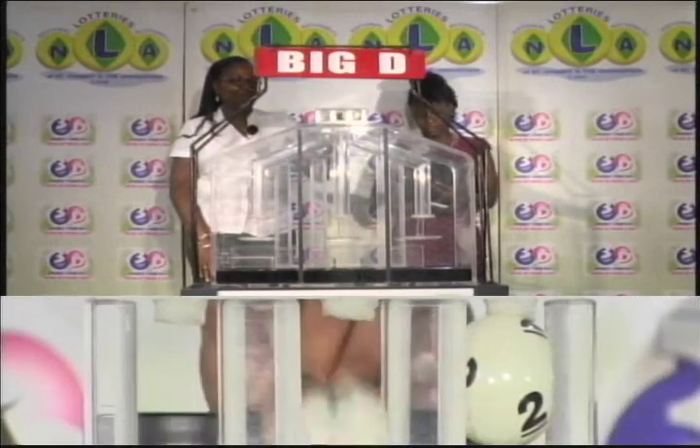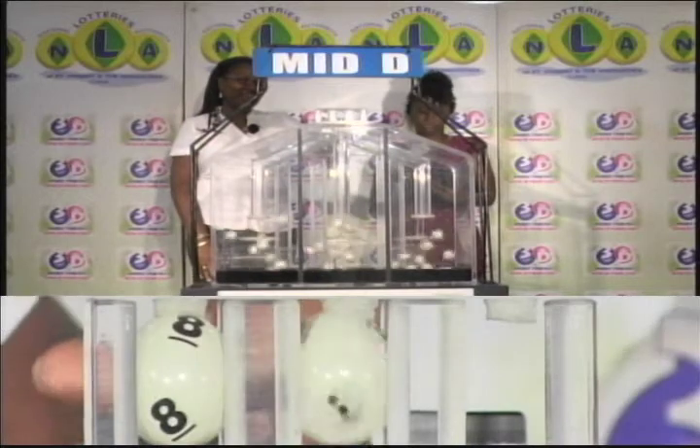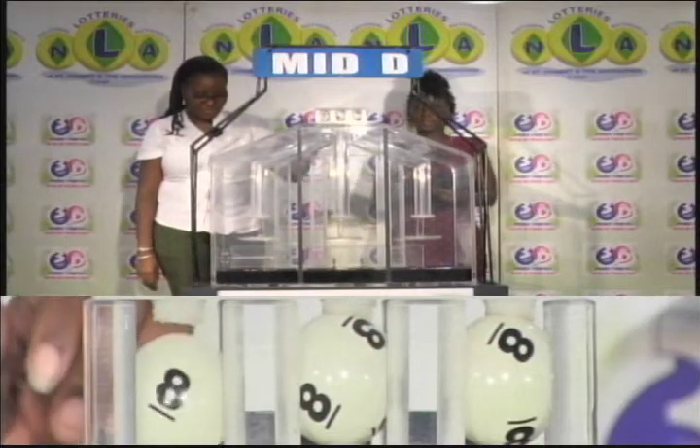3, 2, and 2. Now for the second draw — the Mid D winning number. The first score is 8, followed by 8, and the third is 8. 8, 8, 8 is the Mid D winning number.